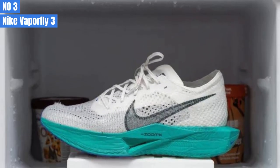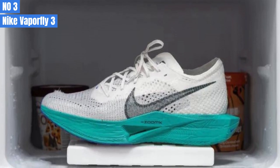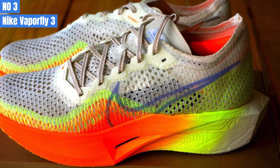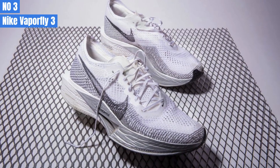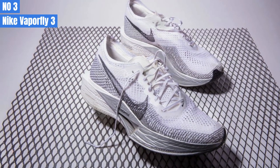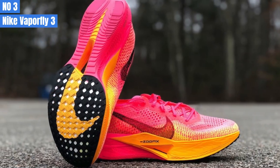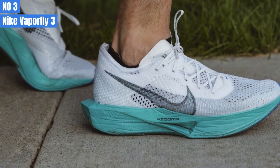Number 3: Nike Vaporfly 3. In the world of running shoes, the Nike Vaporfly 3 stands out as the top choice for race day. It features a combination of ZoomX foam, a carbon plate, and a lightweight upper that make it perfect for fast races. While it's not suitable for easy runs, it's the ideal shoe for starting a race. If you're looking to shave off some time in your road races — from one mile to a marathon — this shoe is your best bet. The ZoomX foam is one of the best features of the Vaporfly 3, with 39mm of bouncy foam in the heel and 29mm in the front, just under the maximum stack height allowed by World Athletics regulations.